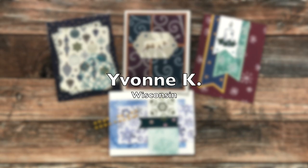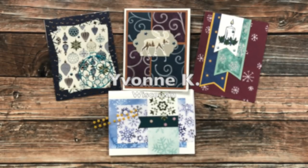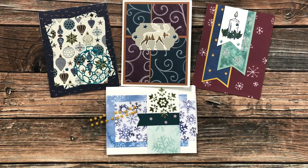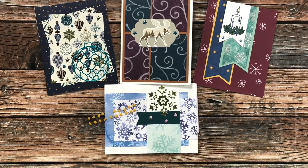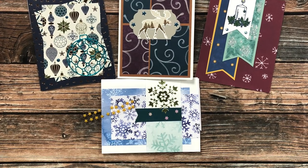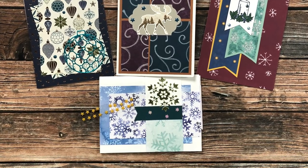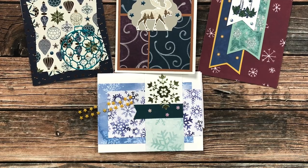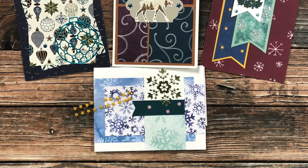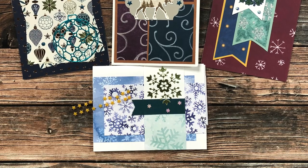Yvonne K of Wisconsin sent in a beautiful collection of four cards this month. They all use various sheet load of cards layouts, and I'm loving the details on each one. How sweet was she — last month I saw some cute little plastic stars on a card and she sent me some. Thank you so much, Yvonne, that was so kind of you.